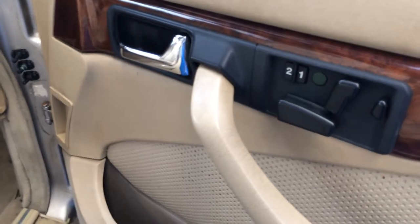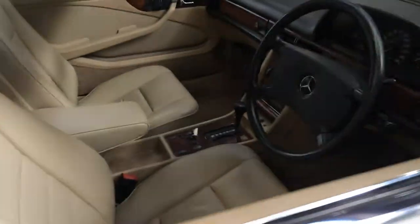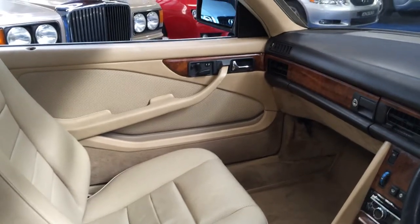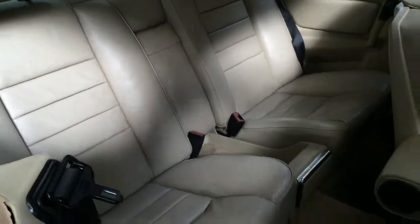These cars came standard with electric memory seats, cruise control, and obviously wood grain. It's got an electric seat on the passenger side as well. These are great cars — they very comfortably seat four adults. Just put the seat back and there's plenty of room; they're very, very comfortable.